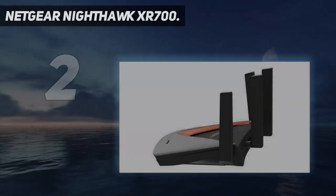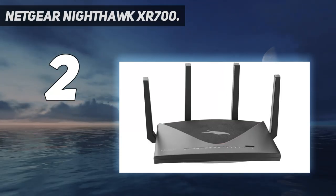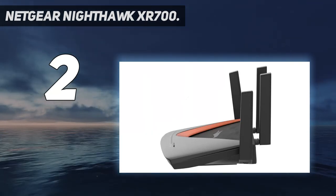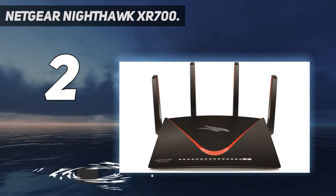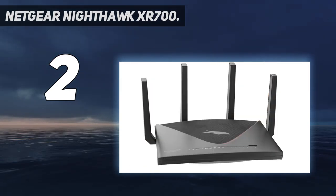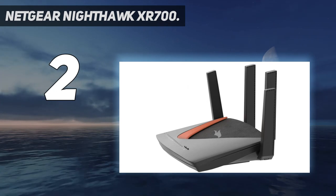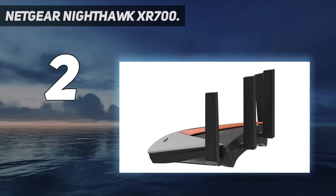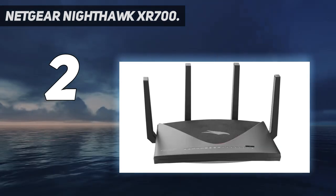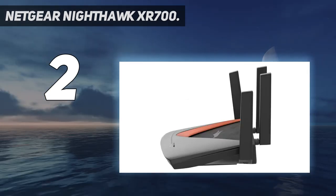Number 2 on my list: the Netgear Nighthawk XR700. The Netgear Nighthawk Pro Gaming XR700 is a strong follow-up to the XR500, which impressed as the fastest router tested to date. Both are part of the Nighthawk Pro Gaming networking line, but the XR700 is even faster. It has 1 WAN and 6 LAN ports, supports link aggregation, and even includes a 10 GB LAN SFP+ port for serious Ethernet bandwidth.